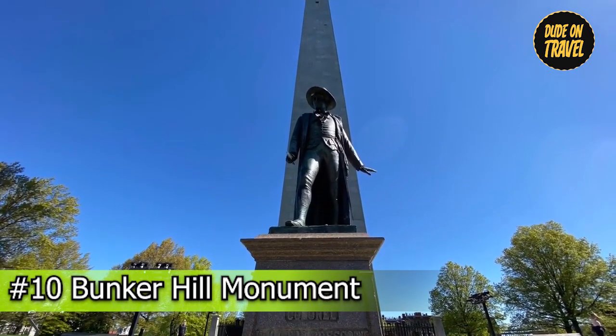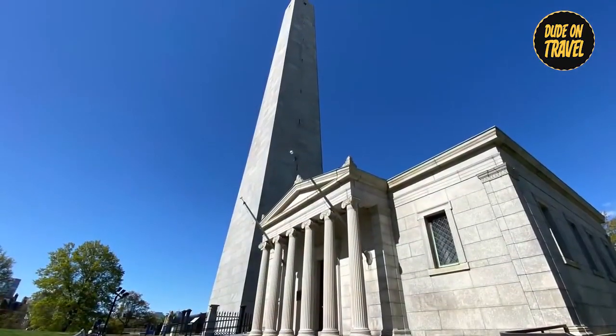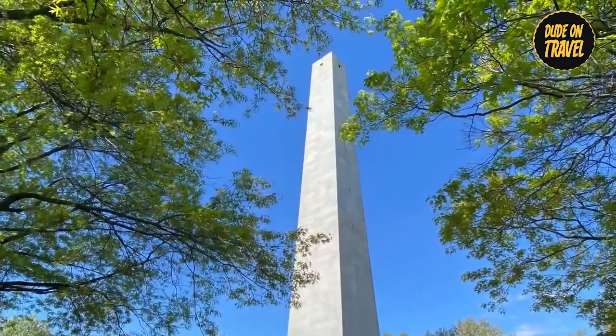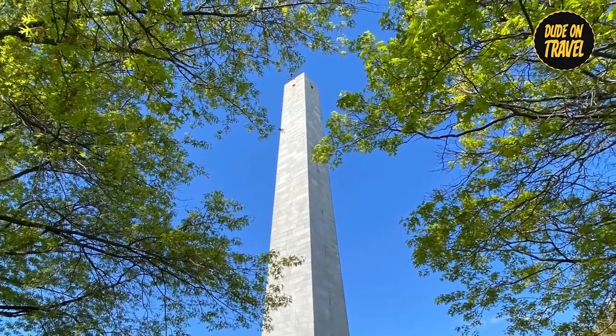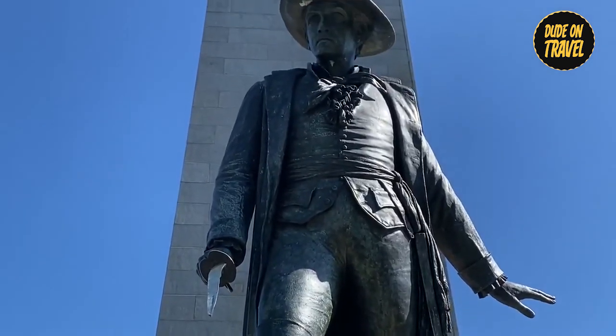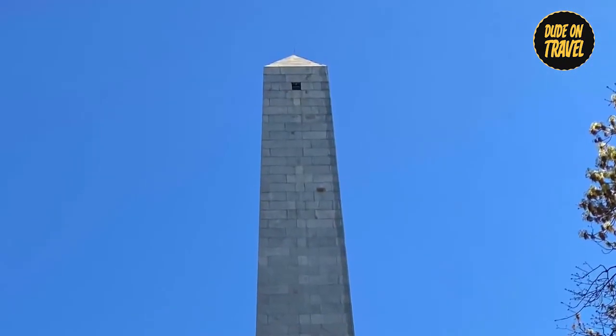Number ten: Bunker Hill Monument. Standing proudly on Breed's Hill, this granite obelisk celebrates the valor and sacrifice of the Americans who fought in one of the Revolution's earliest battles. With its commanding presence, the monument embodies a strong will for liberty. To reach the top, one must climb its 294 stairs, each representing strength and resolve.